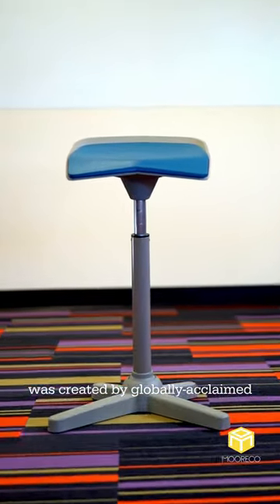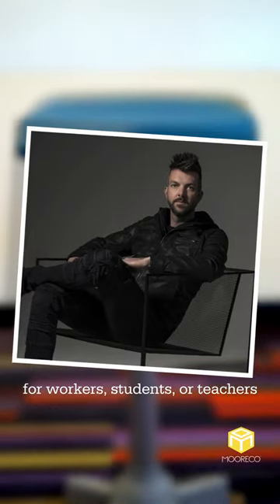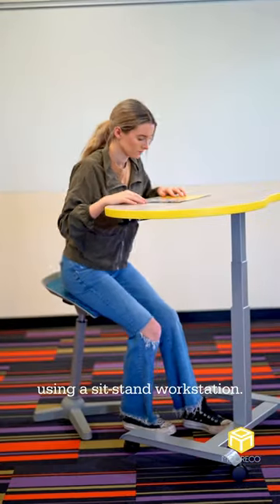The Elate Perch Stool was created by globally acclaimed designer Joey Ruder for workers, students, or teachers using a sit-stand workstation.